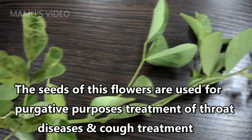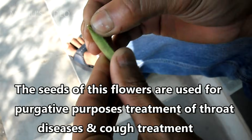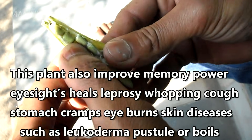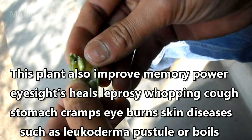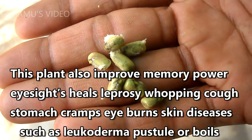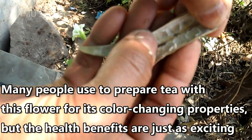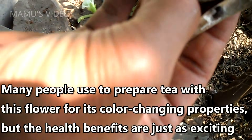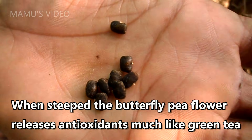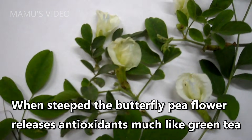The seeds of this flower are used for purgative purposes, treatment of throat diseases, and cough treatment. This plant also improves memory power, eyesight, heals leprosy, whooping cough, stomach cramps, eye burns, and skin diseases such as leucoderma, pustules, or boils. Many people prepare tea with this flower for its color-changing properties, but the health benefits are just as exciting. When steeped, the butterfly pea flower releases antioxidants, much like green tea.